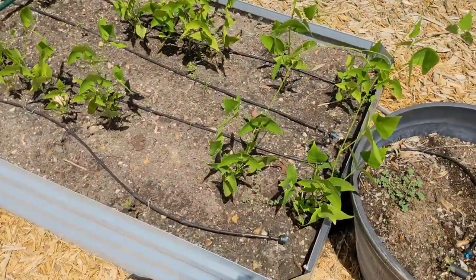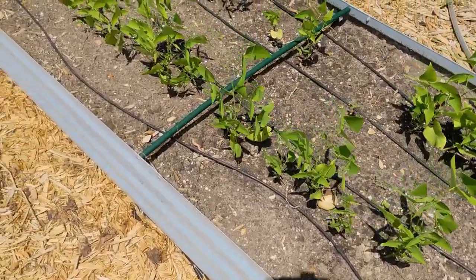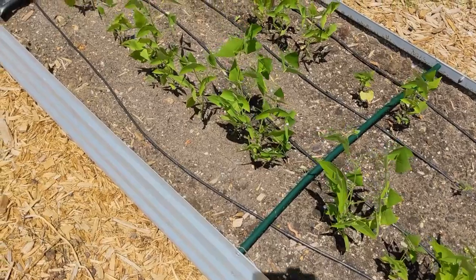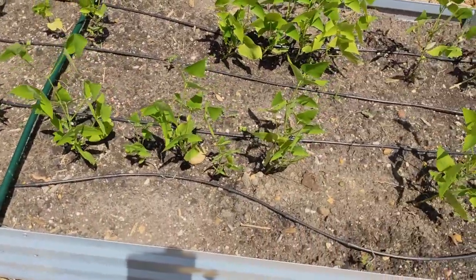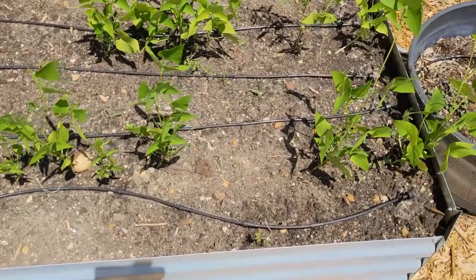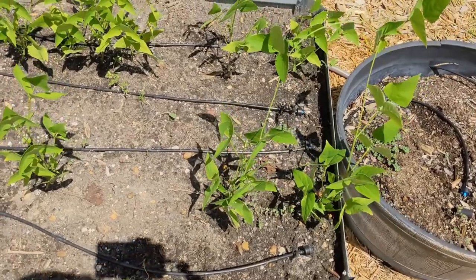I also have some speckled butter beans — the seeds were sent to me by Deep South Homestead. They're doing well; they're not nearly as large or vigorous as the red rippers, but they look happy and I'm sure they're going to produce.